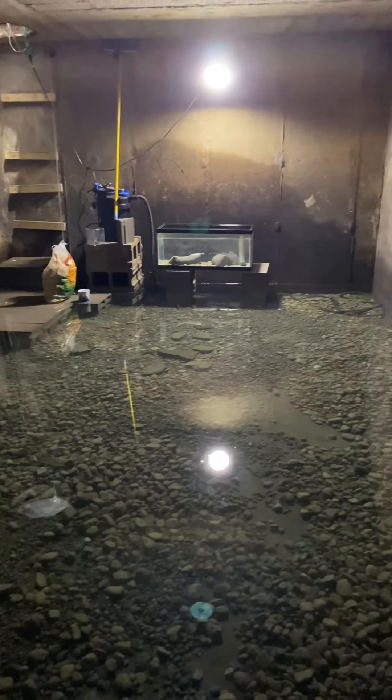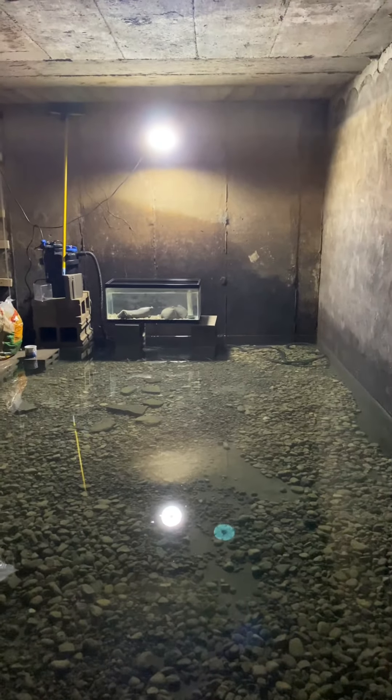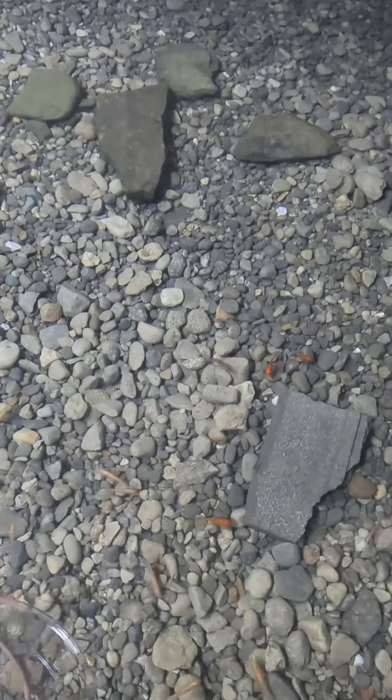Hi everybody, today's eel pit update will be mainly focusing on the eels. I got some really cool feeding footage of them today. Here you can see how clear the water's gotten, so we're looking good again.